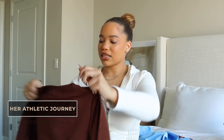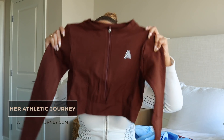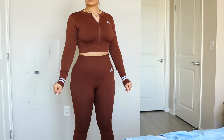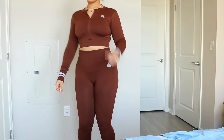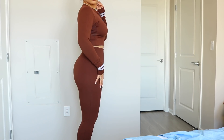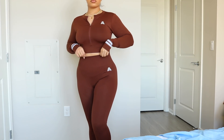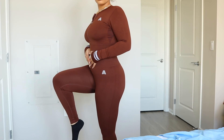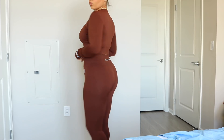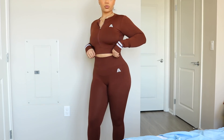The last set is gorgeous — a really pretty brown nude color. It has a zip-up top and the zipper is nice quality; when you're looking for things, always check the zipper — a cheap zipper won't last. The matching bottoms go all the way down. Shout out to Her Athletic Journey — you guys know I've been starting a fitness journey and this is really going to help me. Thank you so much!